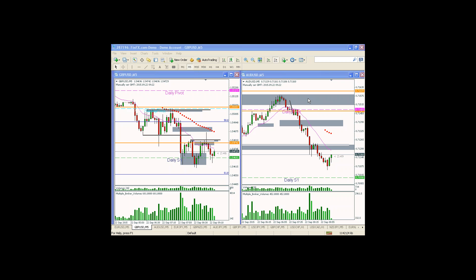What's up guys? I just finished a live session and took an AU short, and I'm still hunting a possible GU long. Let me show you the one trade I took so far today.